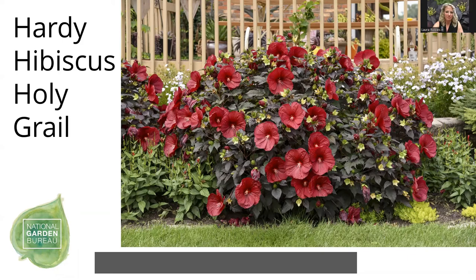Holy Grail was one of the first introductions in our Summerific hibiscus line to have deep, dark black foliage. We've since come out with some more that are even darker foliage, but they don't have that nice dark deep flower color that goes with the goth theme so well. What makes our hibiscus breeding unique is that we've worked really hard to create plants that have a nice habit with flowers from bottom to top. Older hardy hibiscus genetics don't have that fullness and dense habit — they tend to be a little bit taller and rangy — so these fit better into a typical gardener's yard.